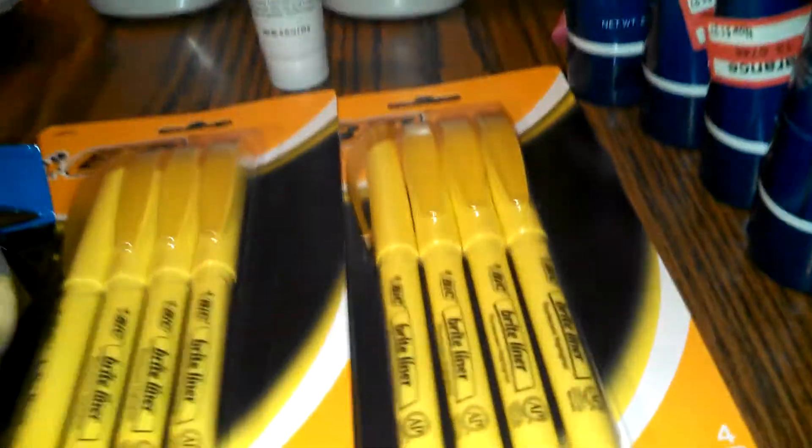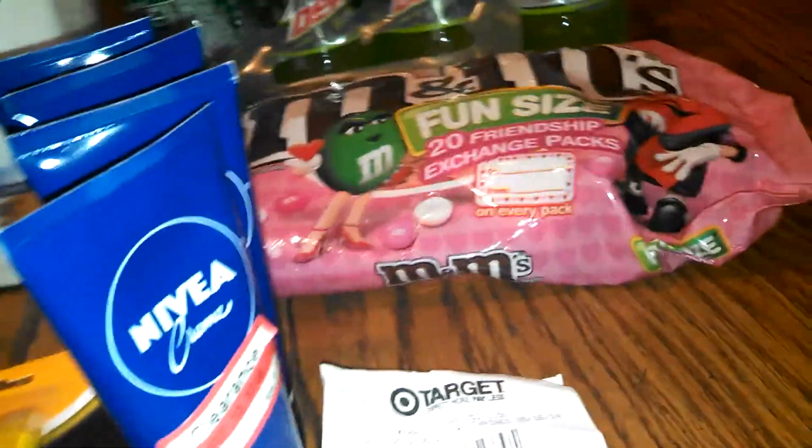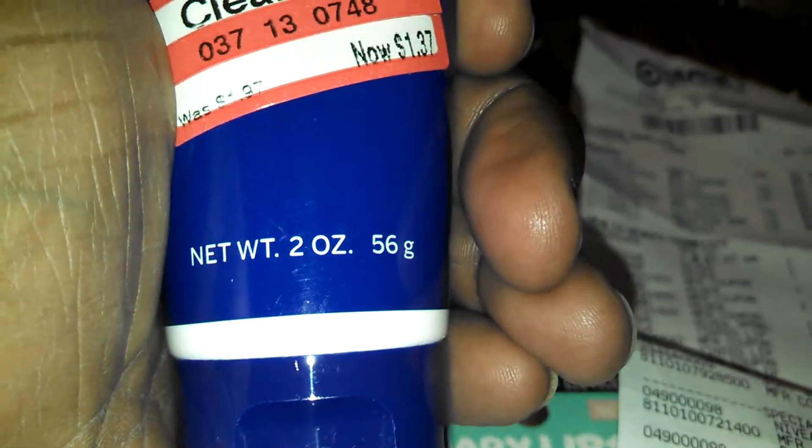The first piece — I had a $1.50 coupon for that and it came to 60 cents. The Nivea is $1.37 for two ounces, and we had $2 coupons, so I got overage on each one of them.